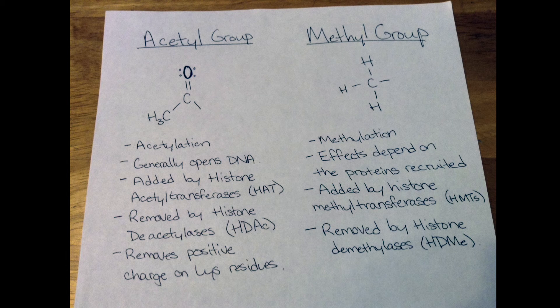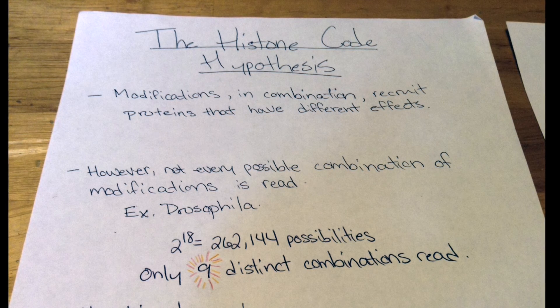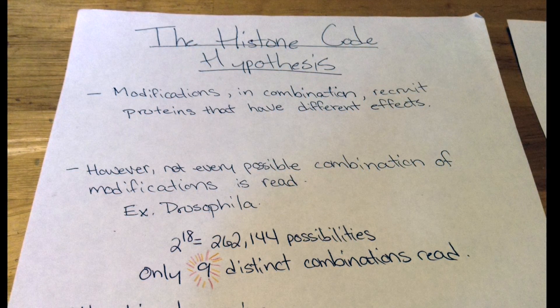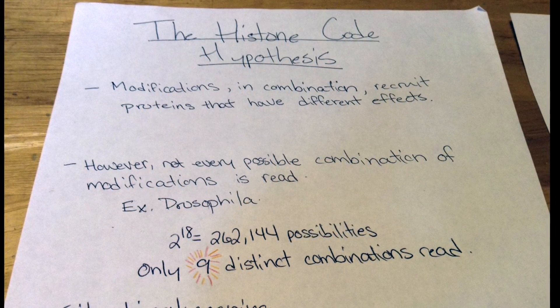Further, a site can be monomethylated, dimethylated, and trimethylated. Even more than that, methylations and other modifications can be present concurrently in a single histone site. Scientists have proposed the histone code hypothesis to explain this complexity, which very simply states that combinations of modifications on a nucleosome lead to specific consequences.